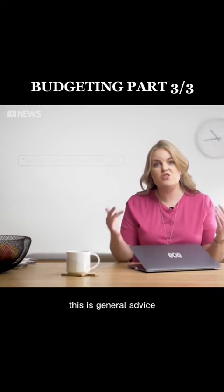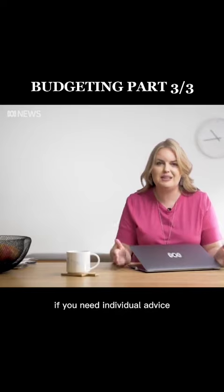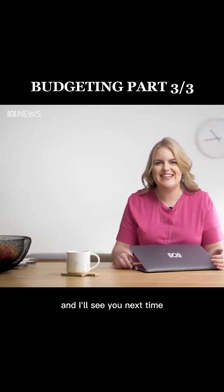And just remember, this is general advice. If you need individual advice, please seek professional help. Good luck with your budgeting and I'll see you next time.